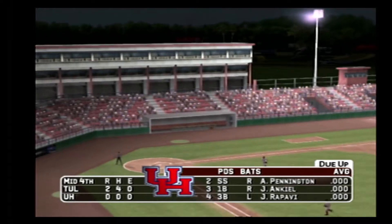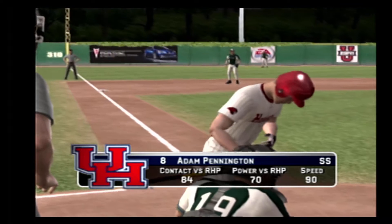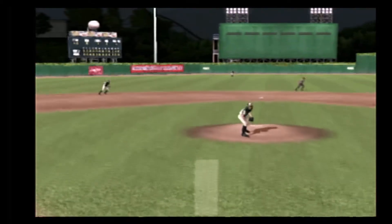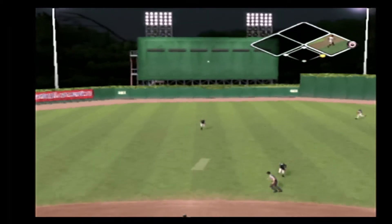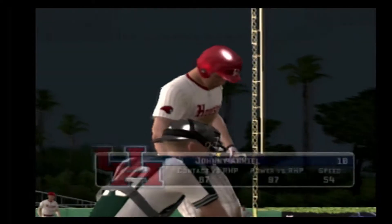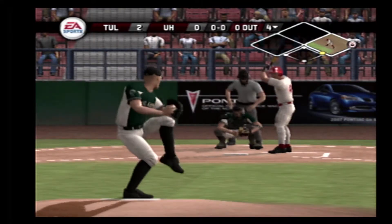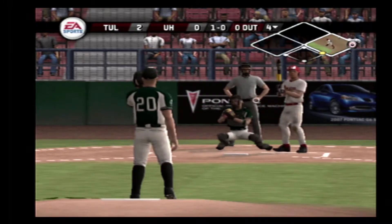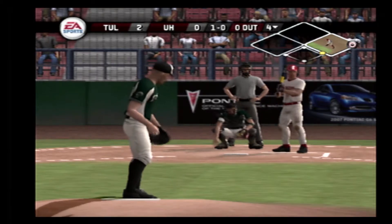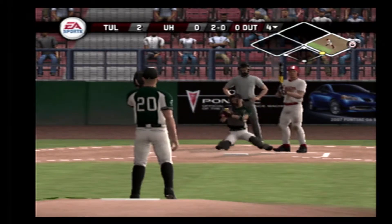On the ground to right — throw to first and the side is out. Tulane leaves the bases loaded and we're headed to the bottom of the fourth. It's two to nothing. There's a fly ball. Pennington is on with a single — a runner at first, nobody out.